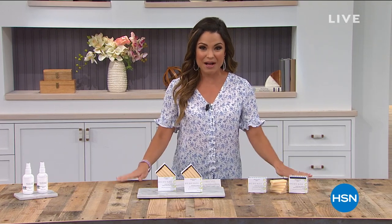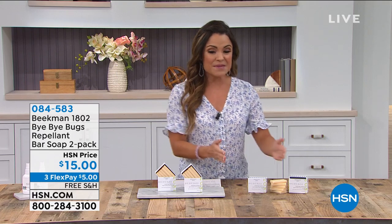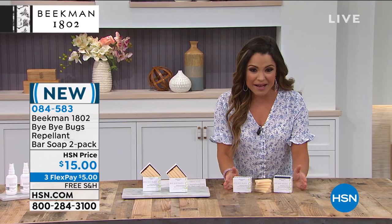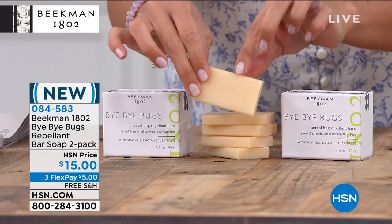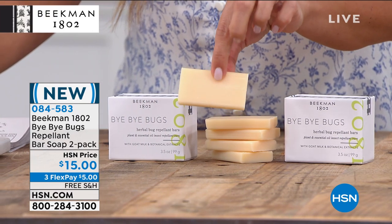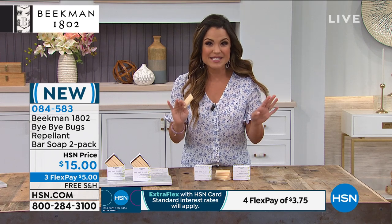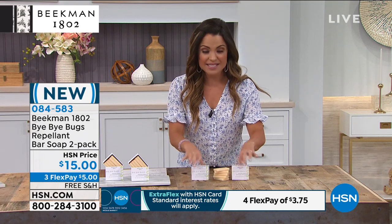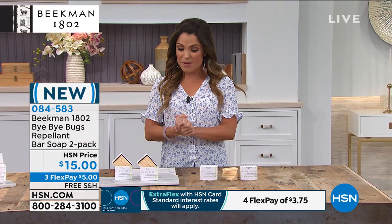This could not come at a better time — we're heading into summer. Beekman has created a clean beauty bug repellent in bar soap form. You get two boxes, each with five bars. They smell like the most gorgeous citrusy lemon eucalyptus citronella — absolutely beautiful. You can wash with these like normal soap, or put them on pulse points and your natural body heat releases the oils to repel biting bugs. No DEET, no parabens. $15 gets both boxes home — that's 10 bars total — with free shipping, and $5 on flex pay.